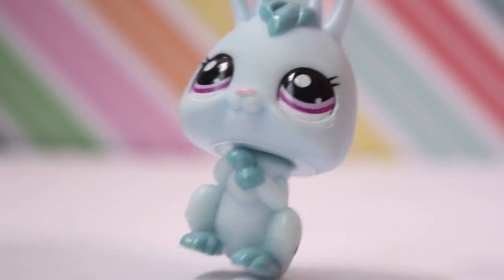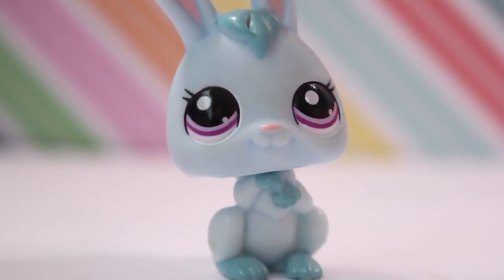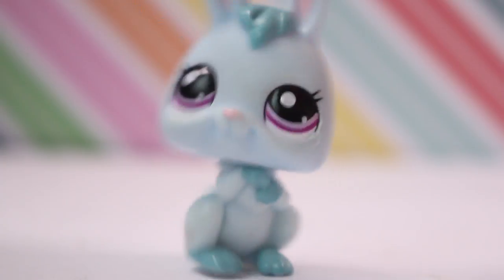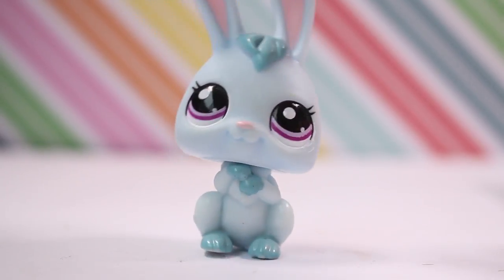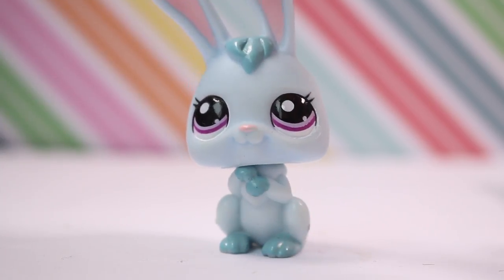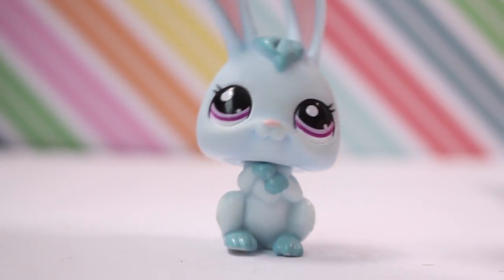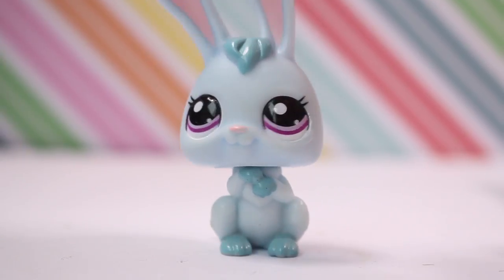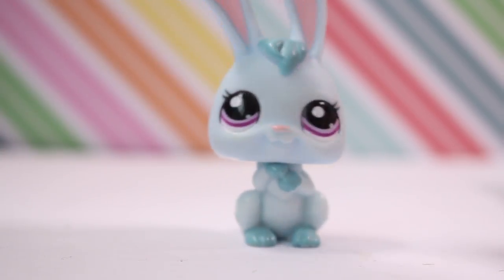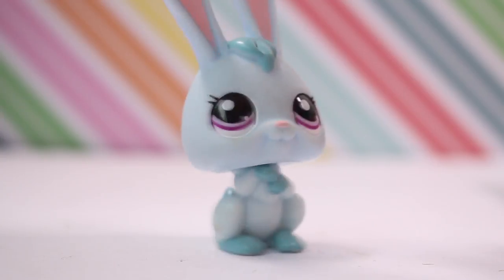Hey guys, it is Lily LPS here and today I'm going to be doing the ugly photo challenge. Basically, we find a place that I wouldn't even take pictures in and we have to take pictures in it and try to make them look okay. I'm just going to be using my room and outdoors backyard place, and we're going to try and make these good photos.